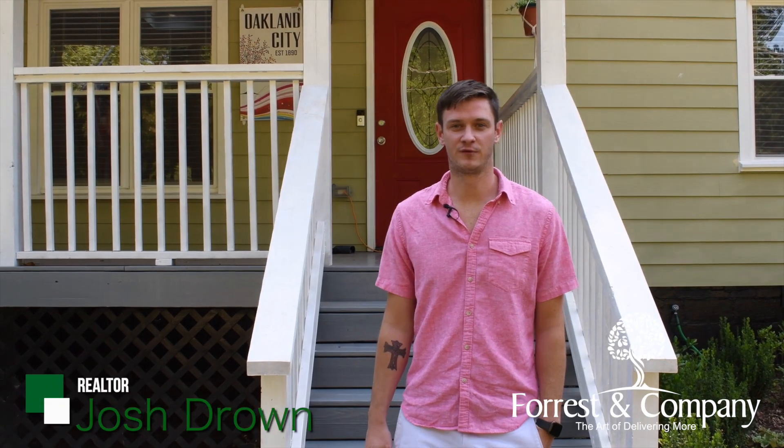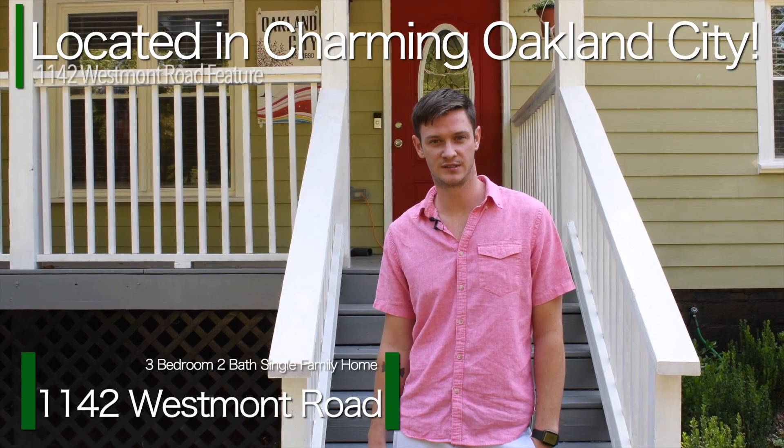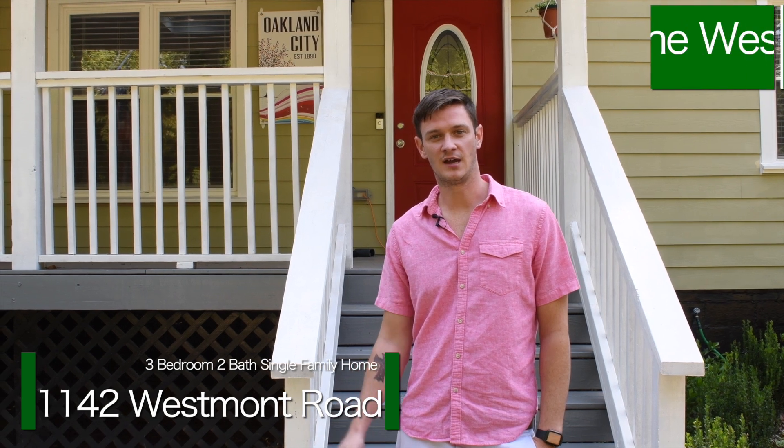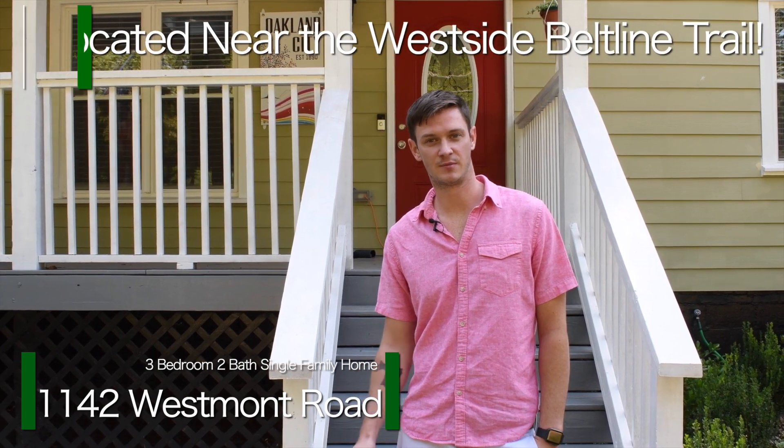Hey everybody, I'm Josh Drown with Forrest and Company at Palmer House Properties and today we're at this charming little bungalow here in Atlanta's Oakland City neighborhood. It's right near the Westside Beltline. You've got to come see all the amazing upgrades in this house. I know you're gonna love it. Come check it out.